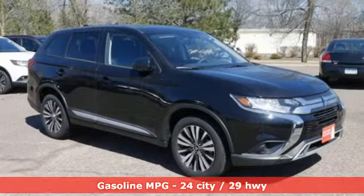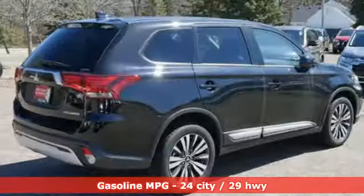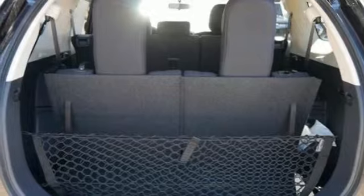Streaming audio, wireless phone connectivity, dual-zone climate control, three 12-volt power outlets, front heated bucket seats, inline four-cylinder engine, aluminum wheels, electronic shift on the fly, and power heated mirrors.